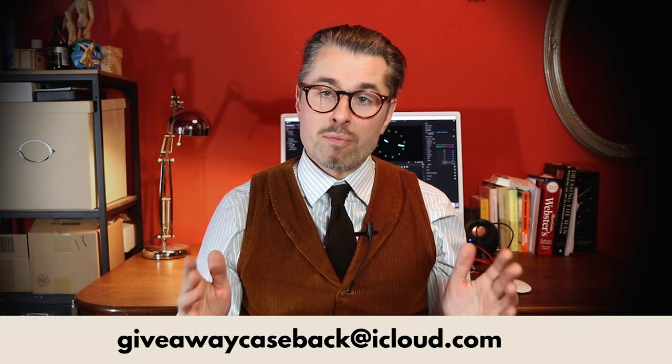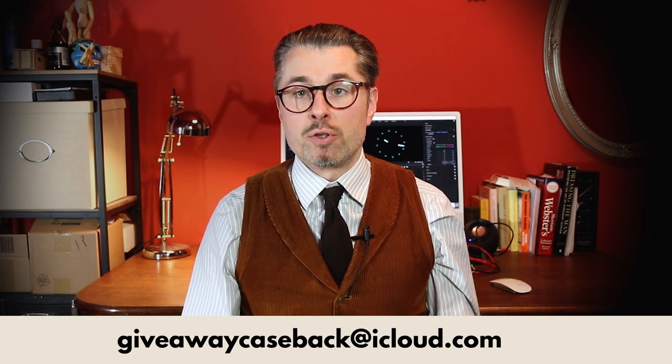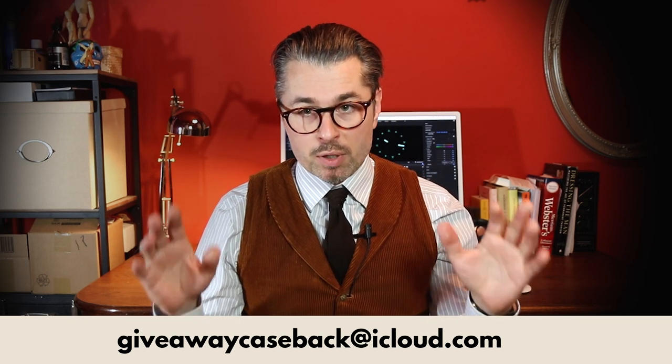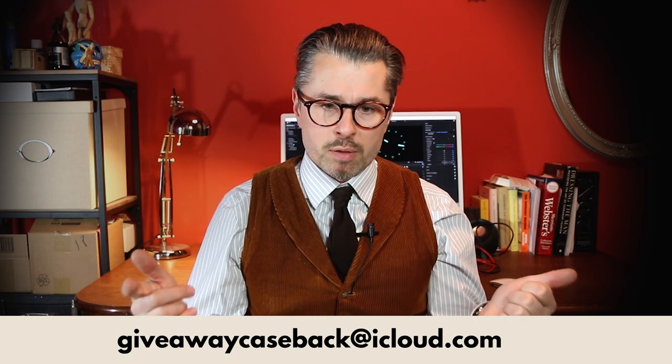Now for the giveaway: the Bremoire t-shirt and a nice watch strap, high quality, made in Germany. To participate, please write to giveawaycaseback@icloud.com and include only your name, your country, and what kind of clasp you want — gold or silver. The giveaway is open for 24 hours, so check the description for the exact terms and conditions. When you read 'giveaway closed,' it's unfortunately really closed.